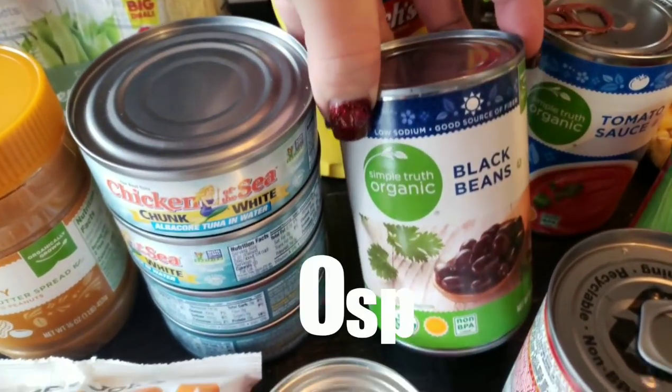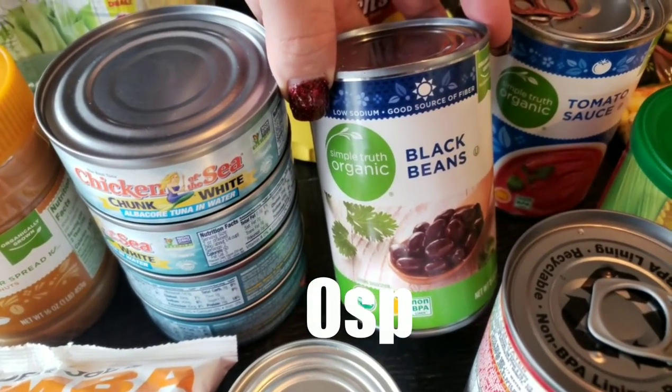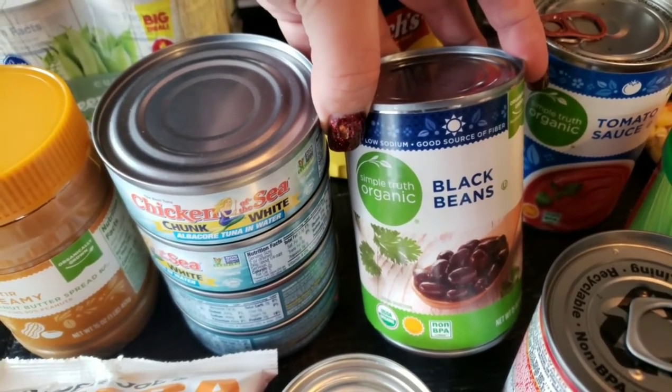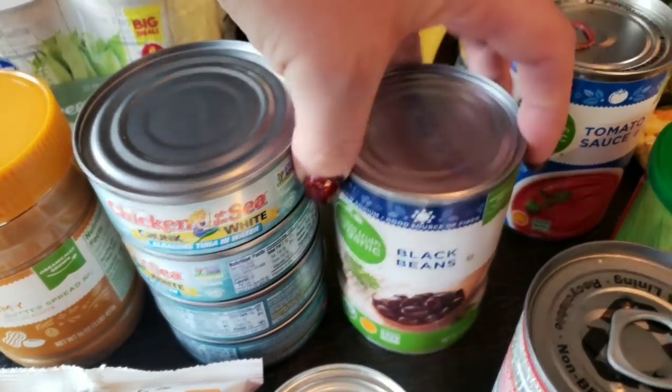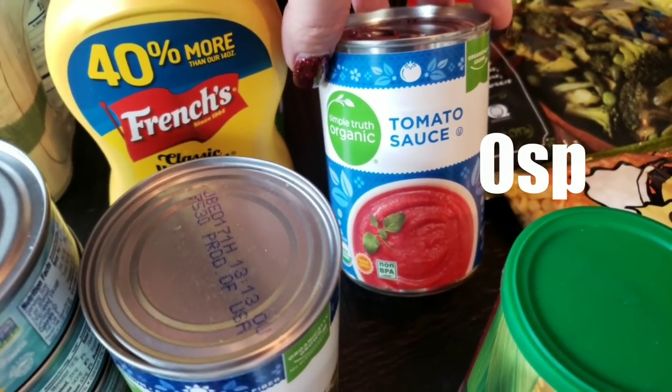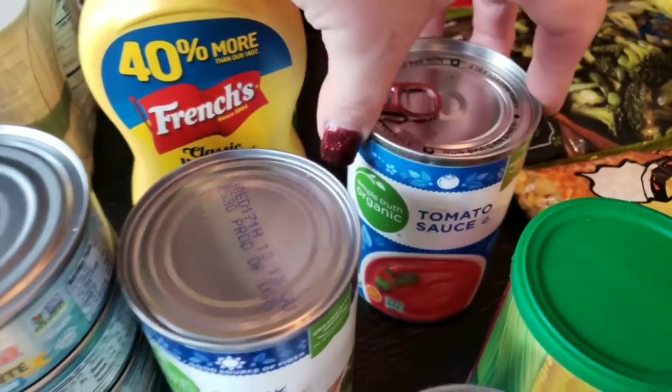I picked up a can of Simple Truth Organic Black Beans. I don't have a recipe planned but I had a coupon so I grabbed them to stock up the pantry. Same with the Simple Truth tomato sauce — no recipe planned, just wanted to stock up.